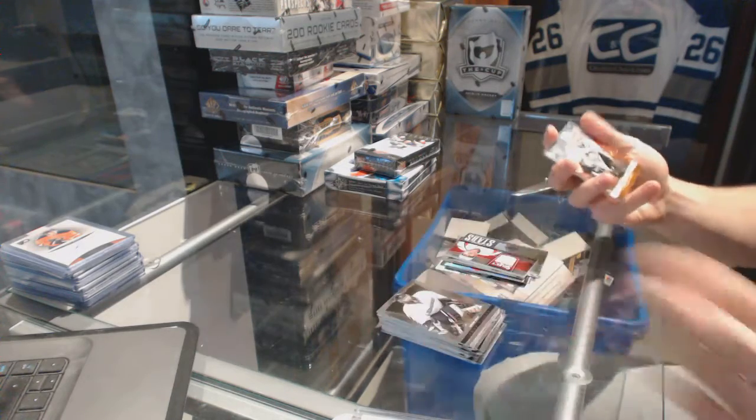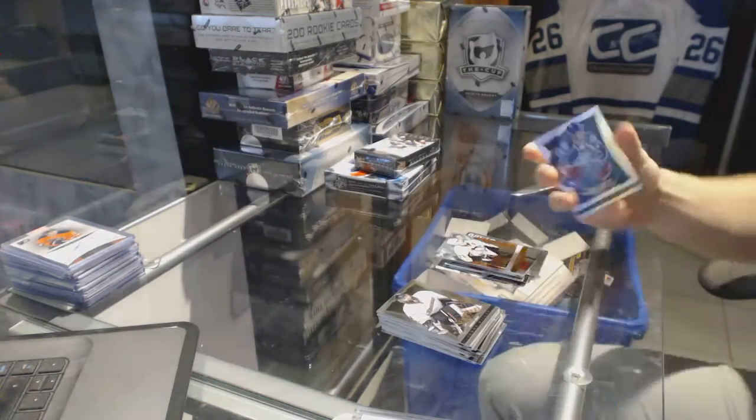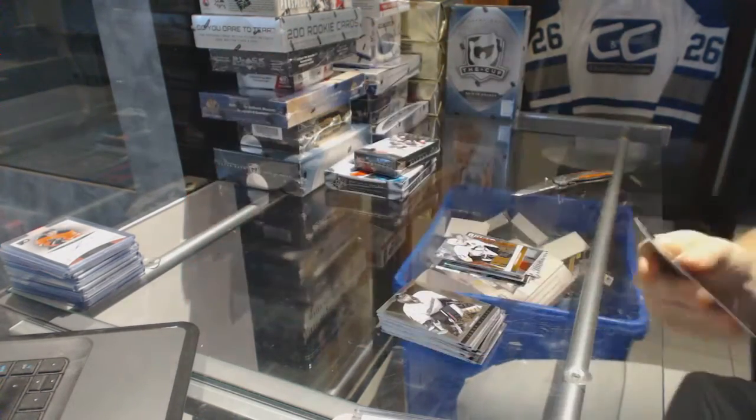And we've got a Fire on Ice for the Pittsburgh Penguins, Evgeny Malkin. And a rainbow for the Columbus Blue Jackets, Brandon Dubinsky.